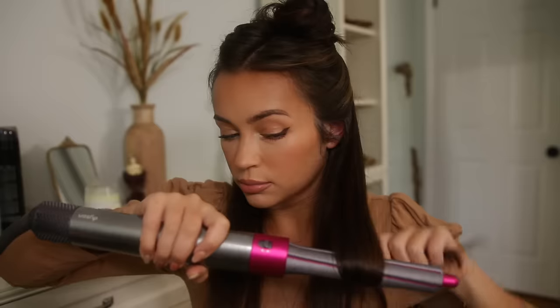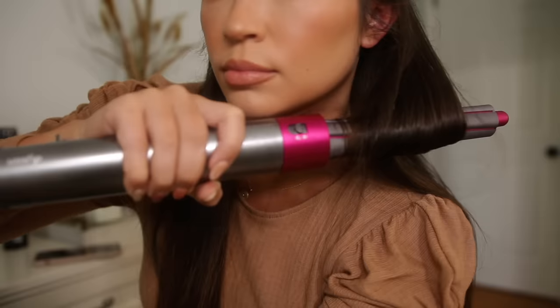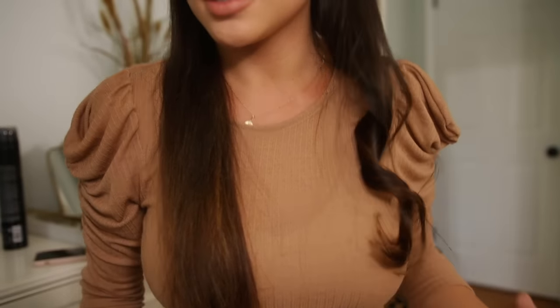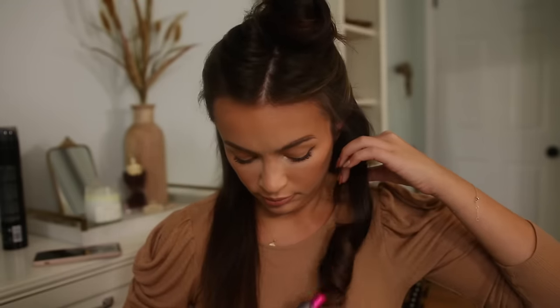All the pieces I'm going to be curling under, except for the front face-framing pieces. You're just left with a really cute bouncy curl. It's really easy and takes me like 10 minutes to do the whole thing — it's so quick. I know it looks really Shirley Temple-y at first, but once you brush it out it looks very nice and pretty.